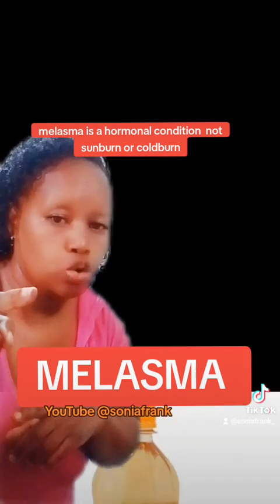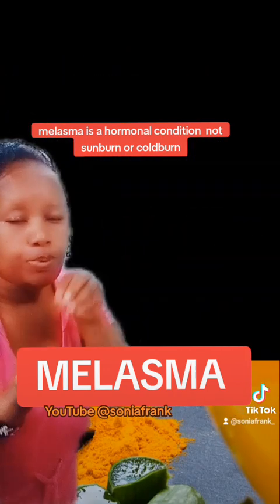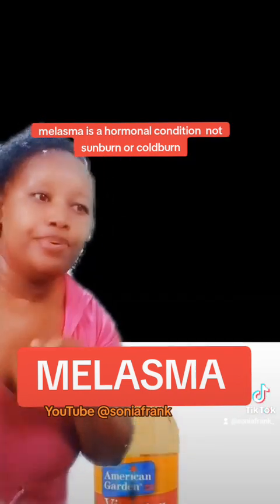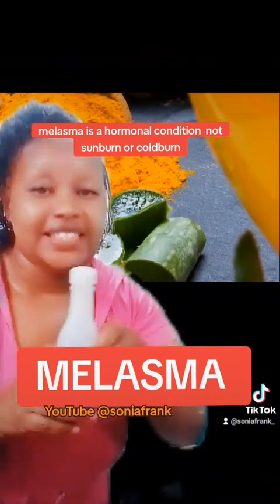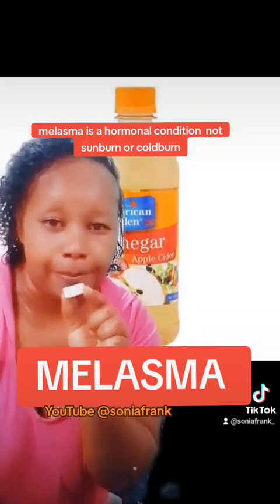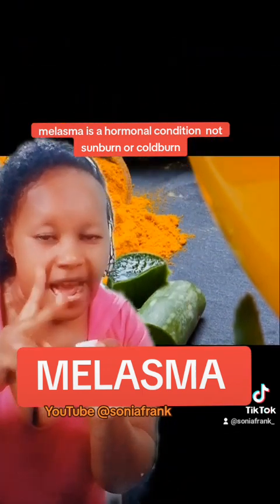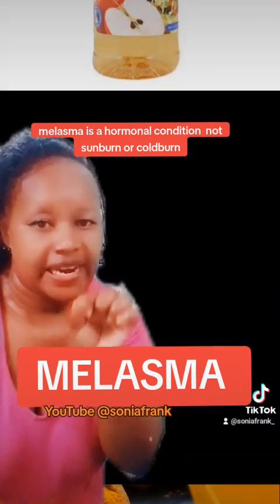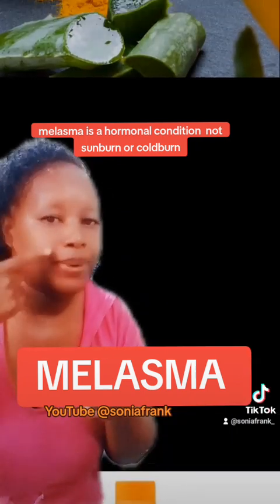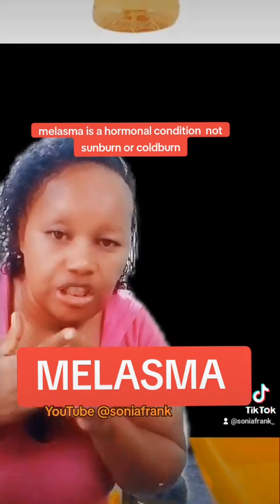You can start small — dilute two tablespoons or use the cap of the vinegar bottle. The ratio is two cups of vinegar to one cup of water — and by cup I mean a small cup, not a large cup. Mix them together, then dip a cotton wool into the mixture and try to apply it around your melasma patches.